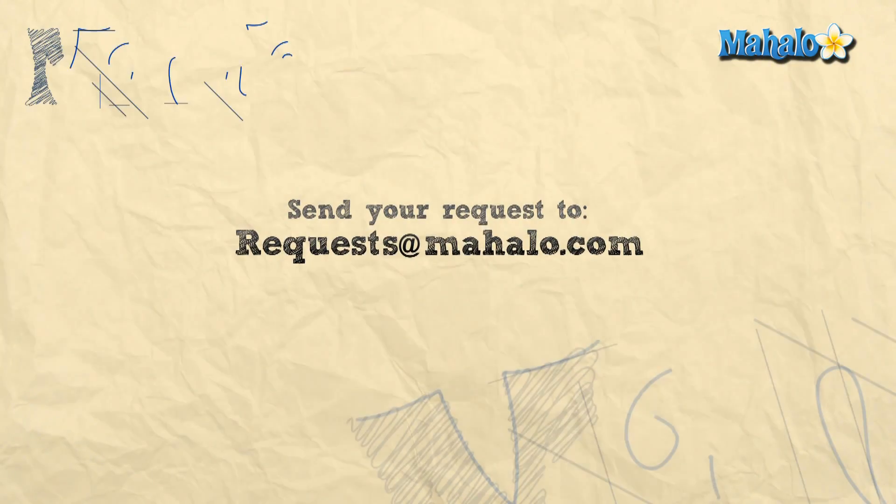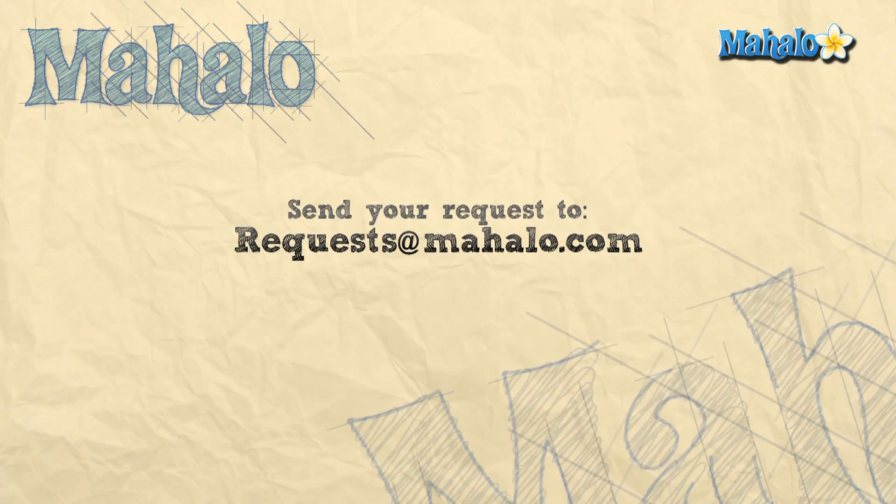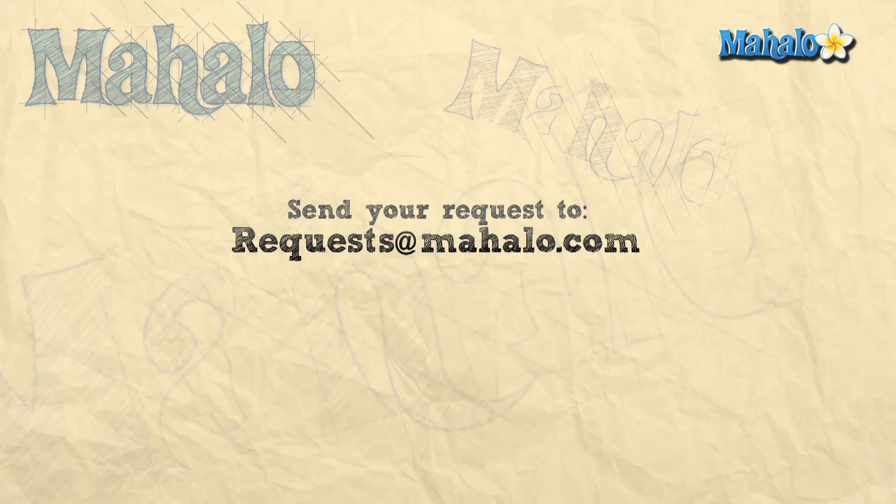Thanks for watching, and if you want to learn more about this subject, click on the link below. Or if you want to learn more biology, feel free to click on any links around me. And please rate, comment, and subscribe to this channel.